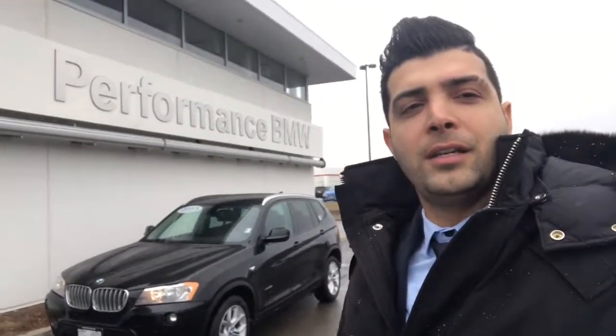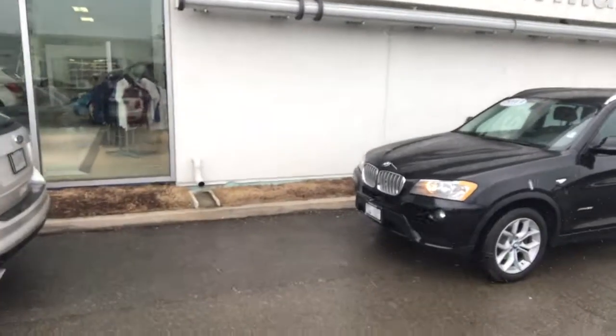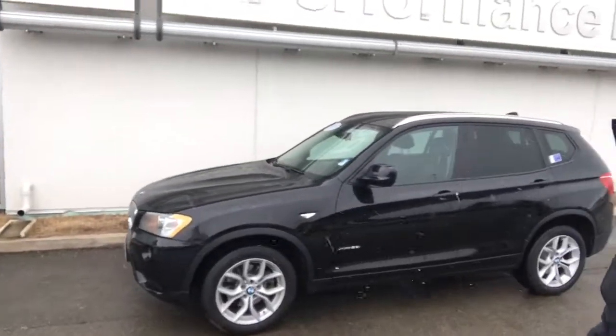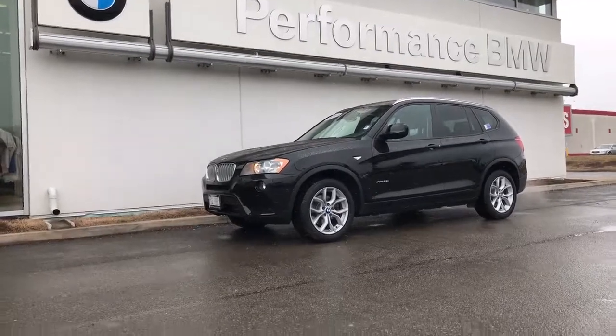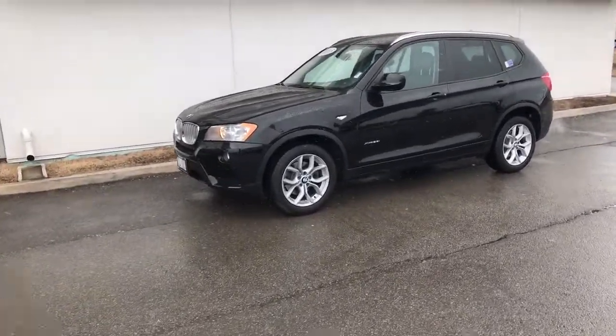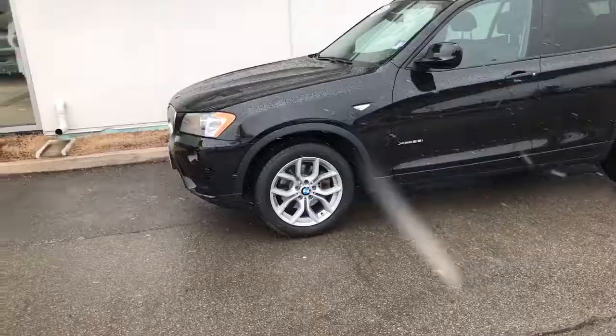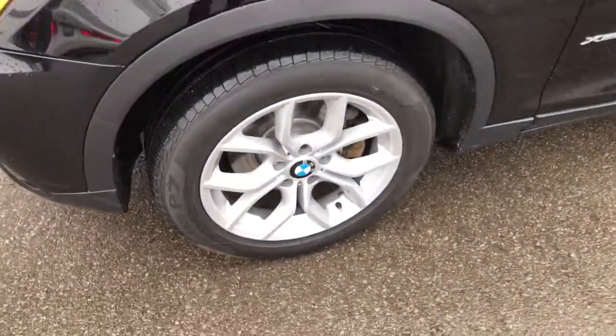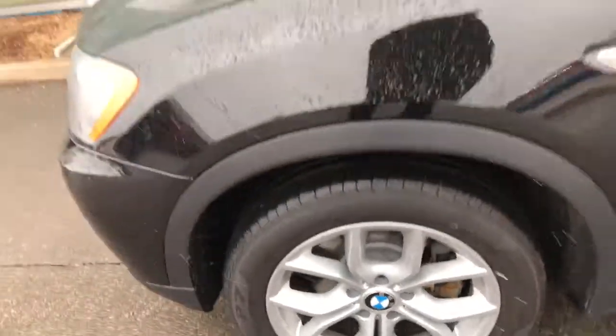Hi, this is Bahadur from Performance BMW Saint Catharines. Thank you so much for viewing our vehicle — the 2013 X3 28i. It's an excellent choice. This 2013 xDrive X3 28i comes with a full set of new tires, new brakes, and has no accident history.